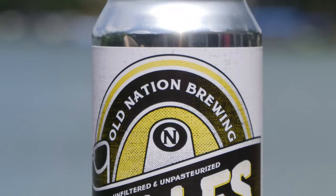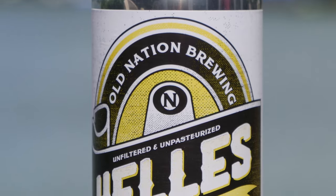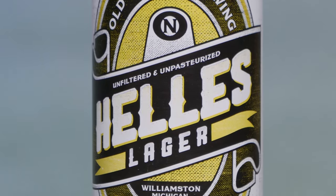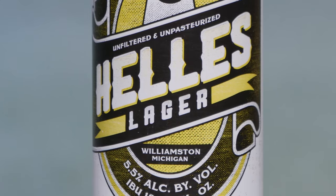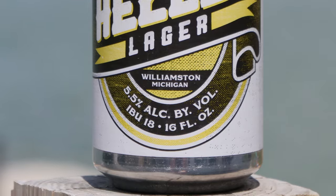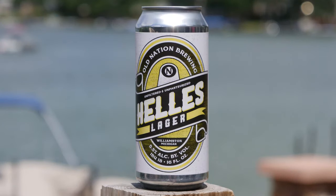This label goes a little bit different than most of Old Nation's labels. This one is off-white, which most of them have been, but it introduces yellow — I don't know if yellow has been a big color in their labels besides the dry honey side. It says Old Nation Brewing in an oval, and it says unfiltered and unpasteurized Helles lager, Williamston, Michigan, 5.5% alcohol by volume, IBU 18, 16 fluid ounces.